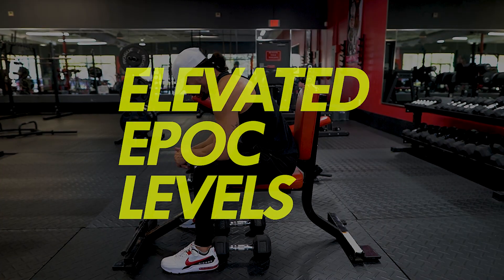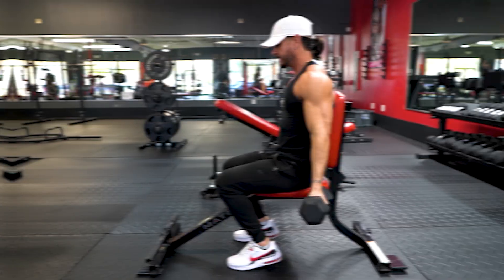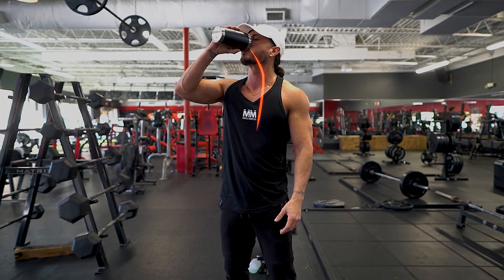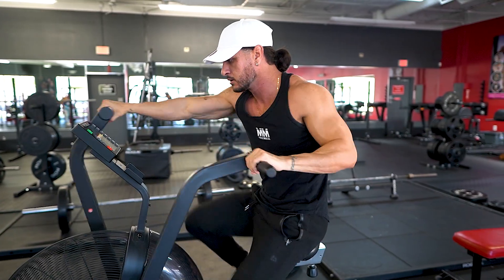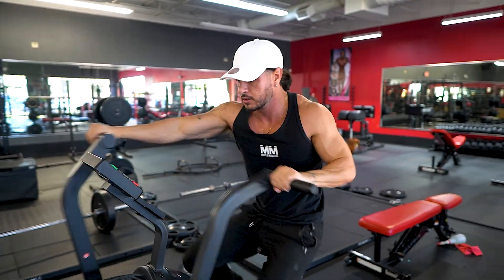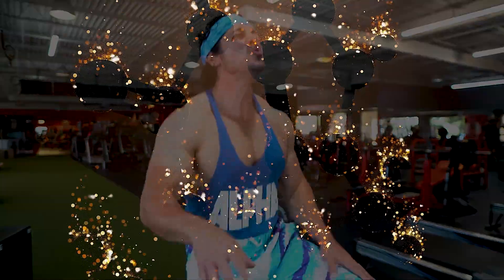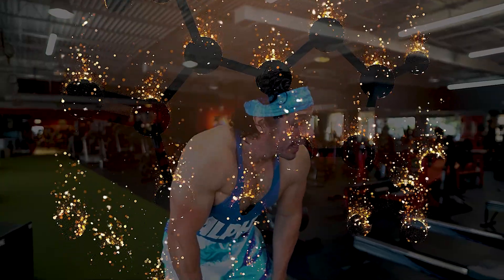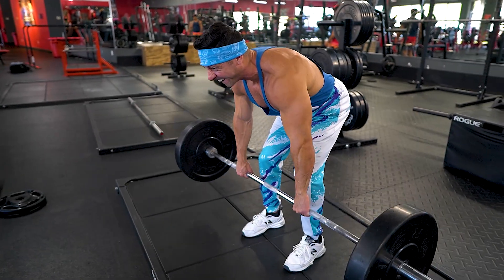Caffeine also serves as a potent performance enhancer, indirectly elevating metabolism by enabling more extended and intense training sessions. This results in increased calorie expenditure during workouts, elevated post-workout EPOC levels, and a more effective hypertrophy stimulus for greater muscle mass development. Overall, caffeine is a metabolic powerhouse that enhances calorie-burning capacity through multiple pathways, both directly impacting metabolism and indirectly boosting metabolic rate by improving exercise performance — especially when paired with a solid lifting routine.